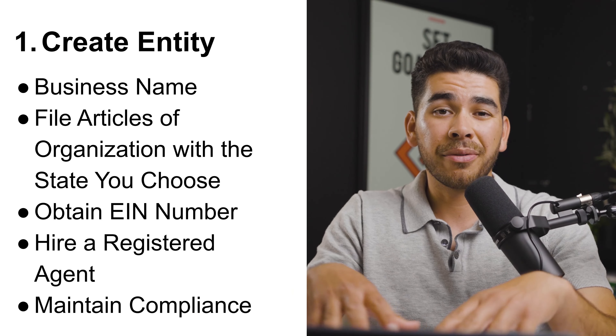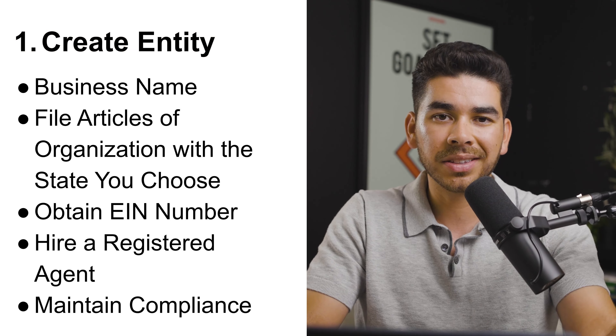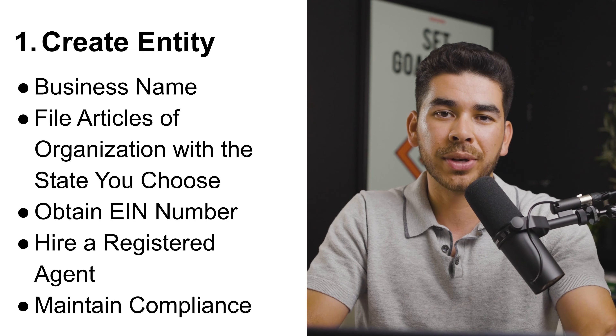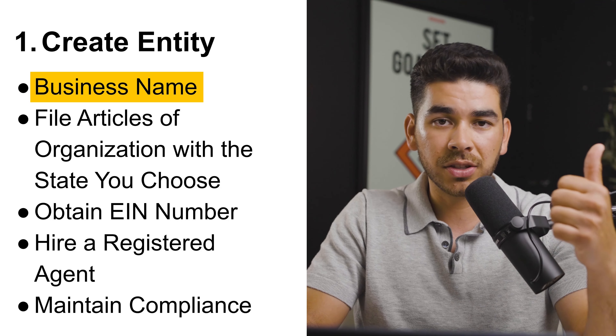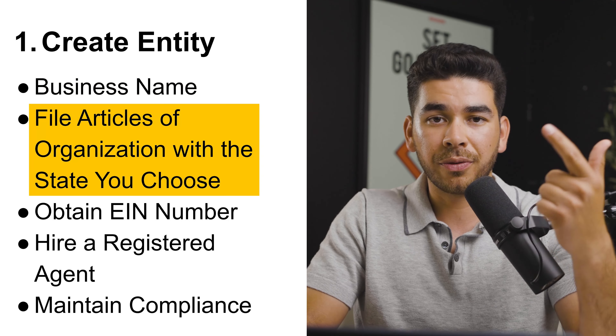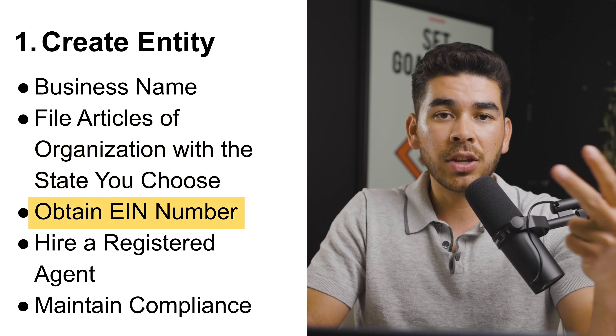That brings us to the first step: creating your entity. Generally this will be an LLC or a corporation for the protections those entities provide. The five steps are: get a business name, file the articles of organization with your state, obtain an EIN number, hire a registered agent, and make sure you maintain compliance. We have other videos on the channel covering how to set up an LLC or a corporation in depth.